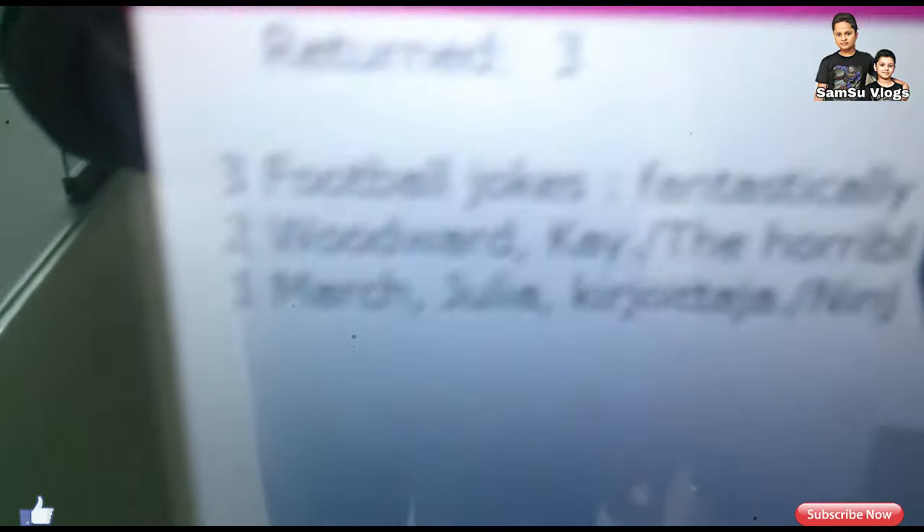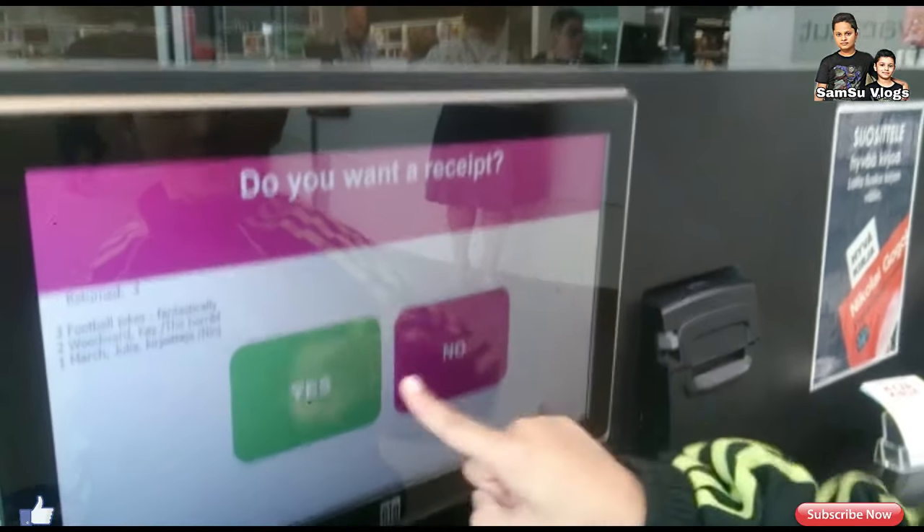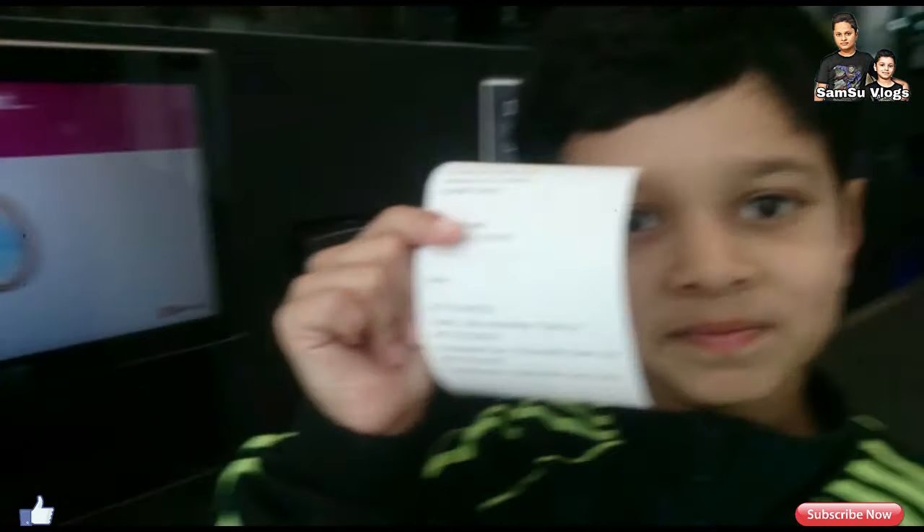This is the list of which books we have returned. When you are ready, press the ready button. And it asks: do you want a receipt? Yes. And yes. Let's see. Okay.